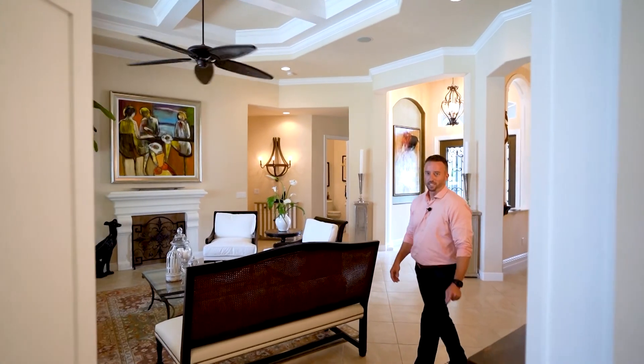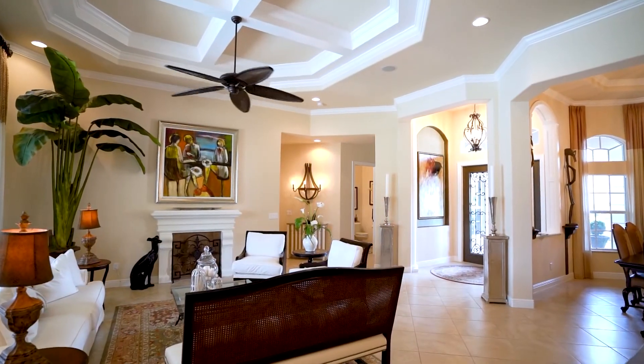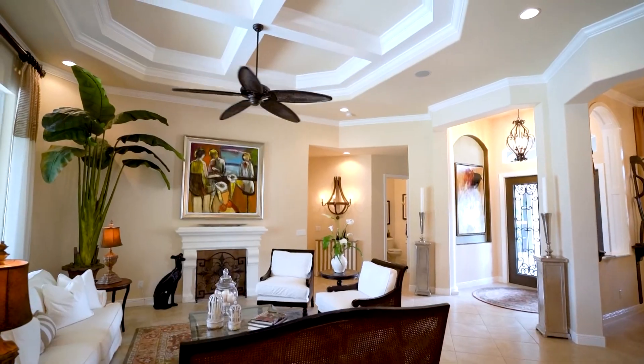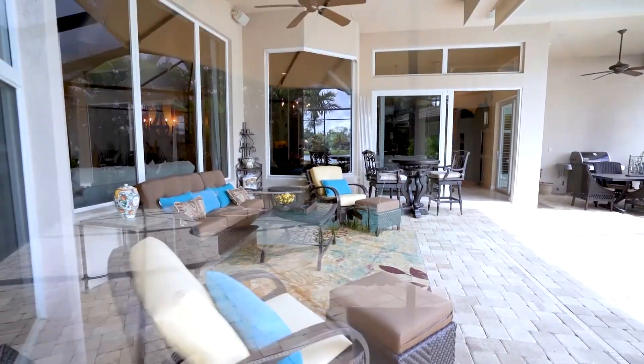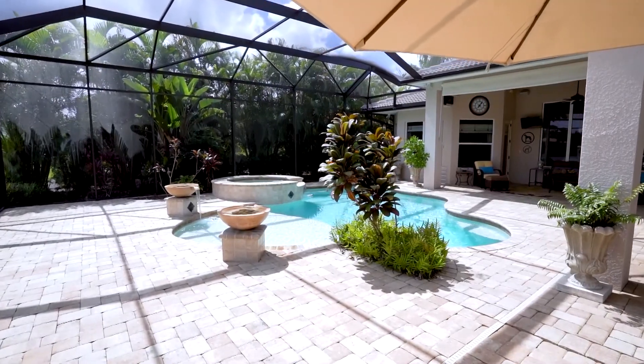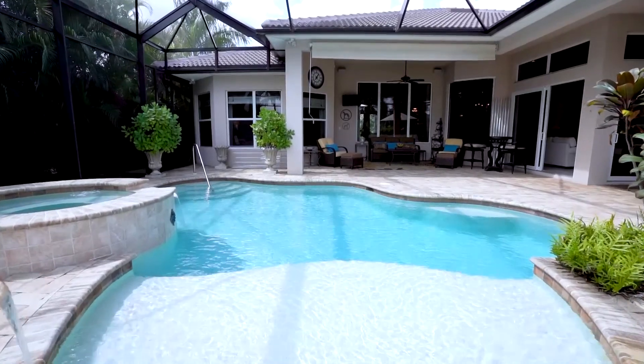I'm Kevin Yanko with Key Real Estate and this is 19393 La Serena Drive — a four bedroom plus den, 3,300 square foot home located in Bel Lago in Estero. Upon entering the formal living room area, we have a great view of the lake, extended lanai, pool, spa, and water bowls falling into the pool sun shelf area. You've got generous covered lanai space.